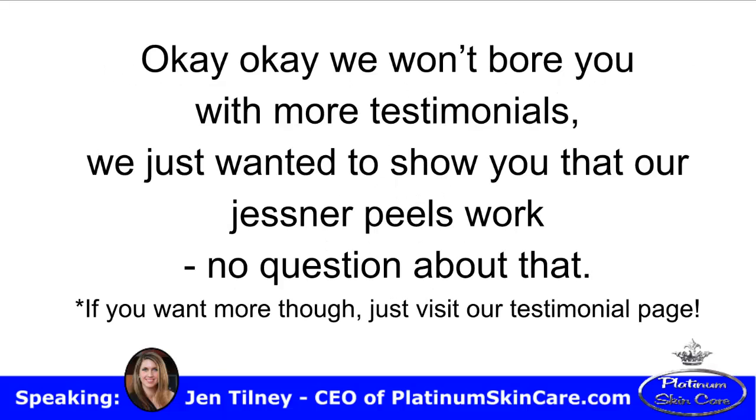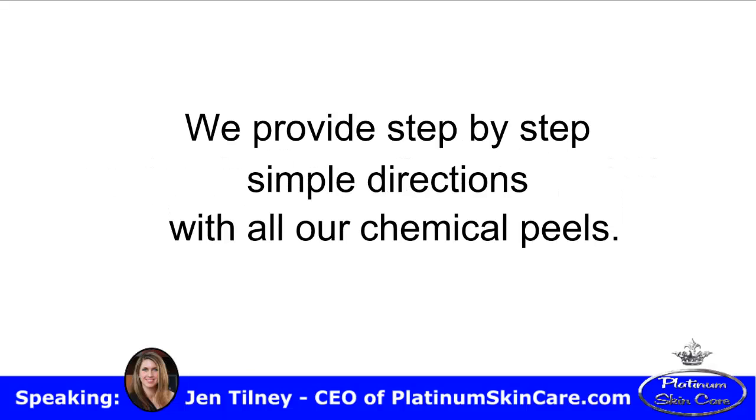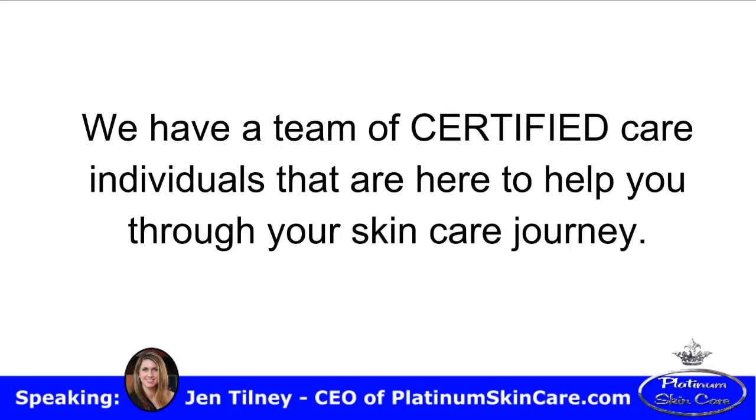We won't bore you with more testimonials. We just wanted to show you that our Jessner's peels work — no question about that. But if you want more, just visit our testimonial page on our website. All of Platinum Skin Care's products are certified and made in the United States of America. We provide step-by-step simple directions with all our chemical peels. We have a team of certified care individuals that are here to help you through your skin care journey.